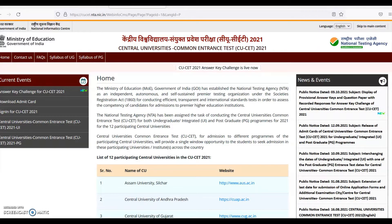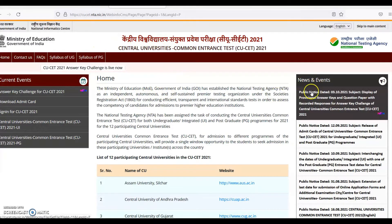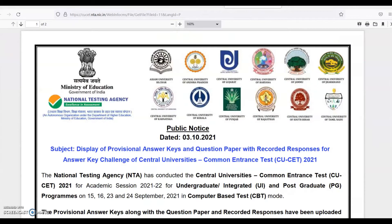On the screen, you can see the official website of CSUSA: www.CSUSA.NTA.NIC.com. You can see the news and events public notice dated 3rd October 2021, subject: display of provisional answer keys and question paper with reported responses for answer key challenge. Once you click this link, this page will open.